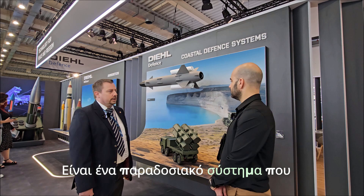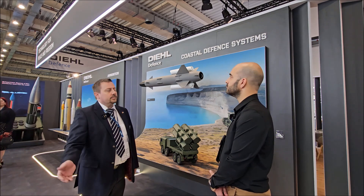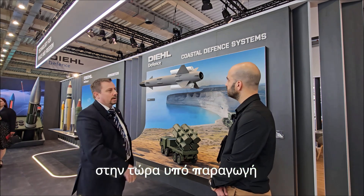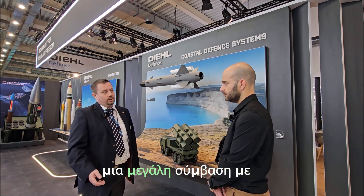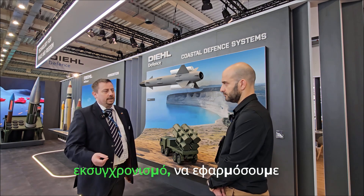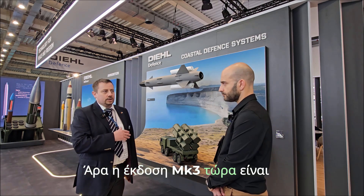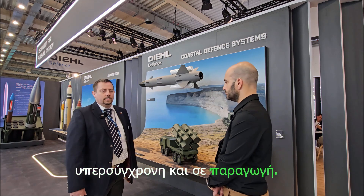It's a traditional system. We started a long time ago with the Mark 1 version, evolved it during the years to the Mark 2 version, and evolved it later on into the now-under-production Mark 3 version. We signed a big contract three years ago with the German armed forces, used this chance to make a complete obsolescence management, and implemented updates and key features we had learned in recent years. The MK3 version is now completely state-of-the-art, obsolescence-free, and in production.